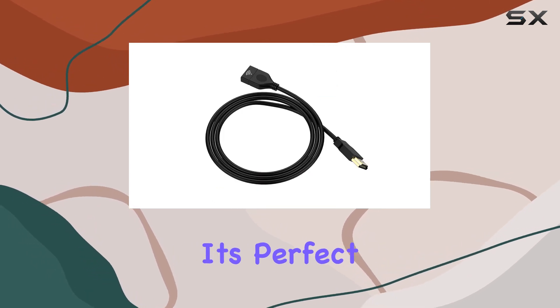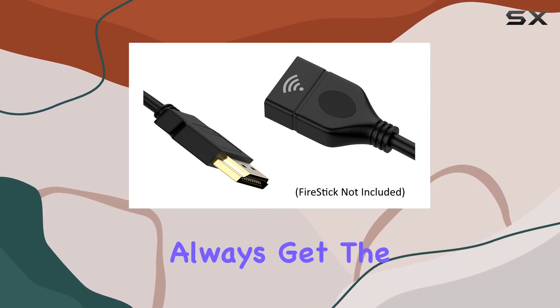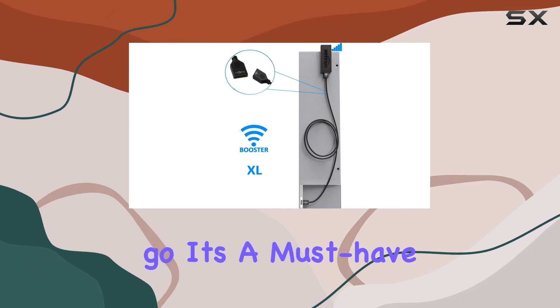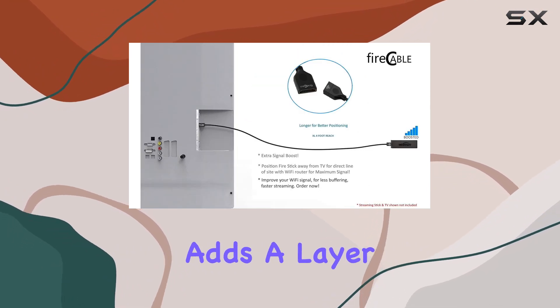The Fire Cable Wi-Fi Booster XL is not just for home use — it's perfect for travel too. If you're someone who takes their streaming stick on the road, this extender ensures you always get the best possible Wi-Fi signal wherever you go. It's a must-have for those unpredictable Wi-Fi setups in hotels or when visiting friends.